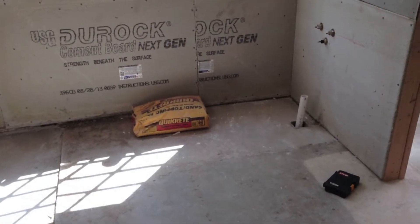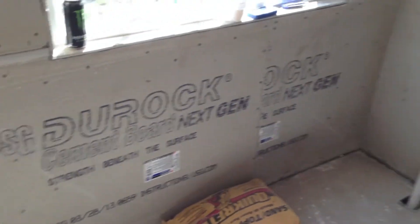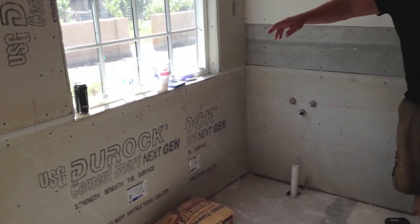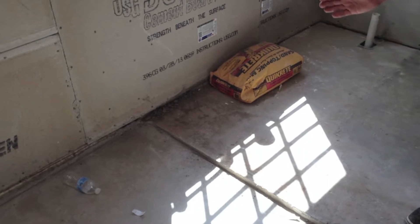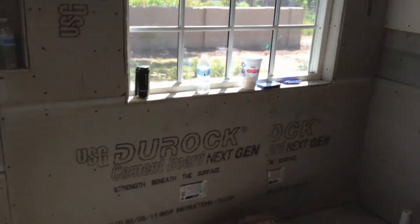On this side you'll have a polished nickel faucet and drain right here. All this will be tiled with marble, and right at the edge of the shower pan there'll be a glass wall. Shower on this side, tub on that side — no door.